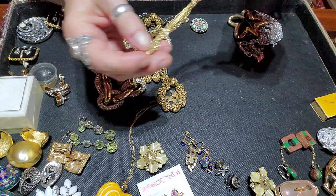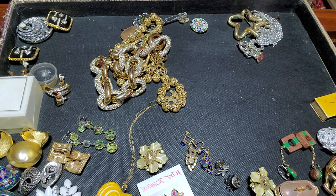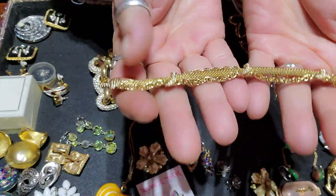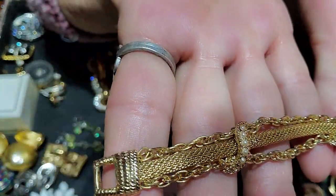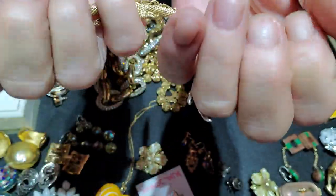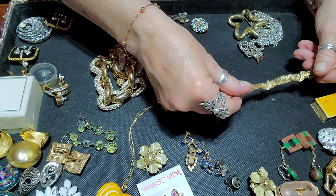This is Goldette — it's a beautiful bracelet in great shape. Really pretty Goldette.